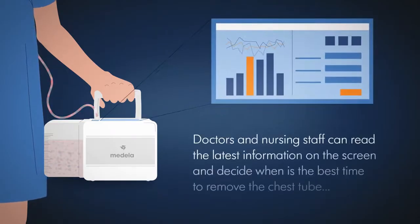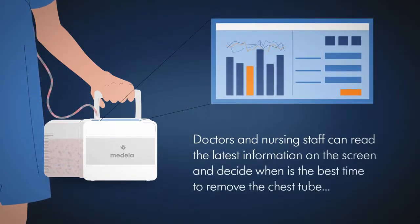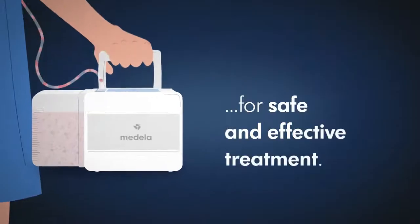Doctors and nursing staff can read the latest treatment information on the screen and work out the best time to remove the chest tube, for safe and effective treatment.